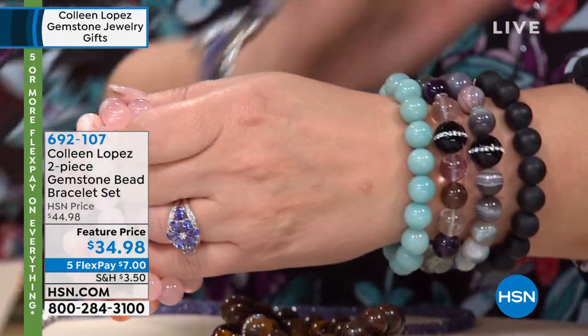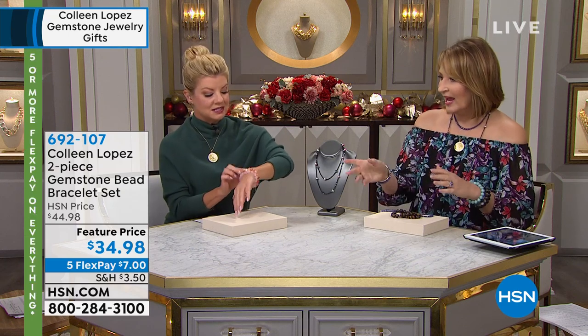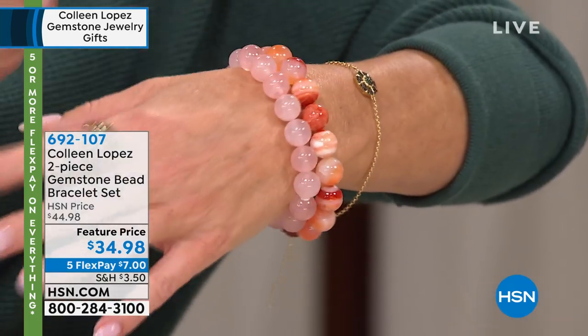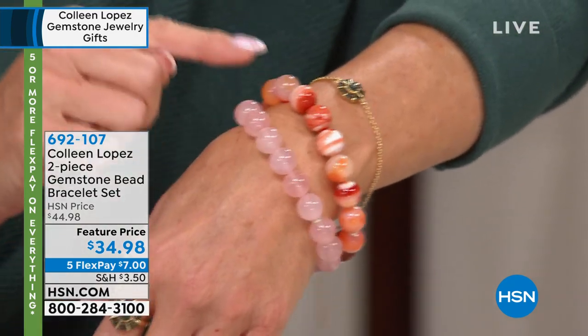They're amazing — I promise you for $35. My pet peeve is stretch bracelets that are sometimes too tight. These are larger. They're on something called Stretch Magic. It's kind of new and it's really strong and durable. I'm normally about six and three quarters to seven. No problem on that — they're a great size.